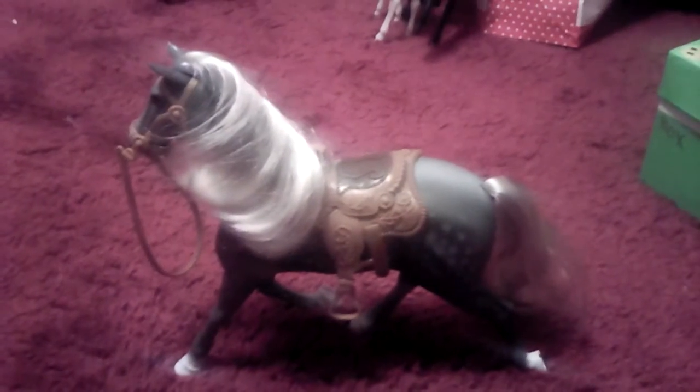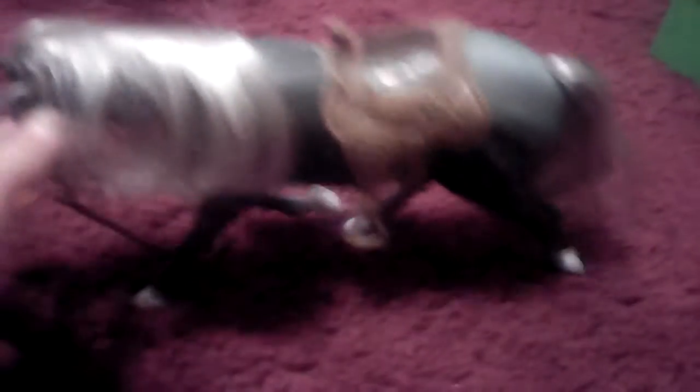I'm doing this video for my cousin Zoe, because me and her love horses and we're going to horse camp. Now she's like eating. This horse comes with a saddle, bridle, and she comes with these brushes and this trophy. So that's what she comes with.